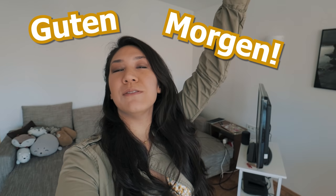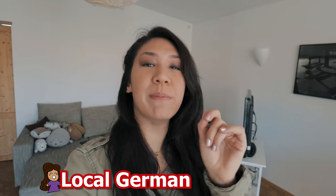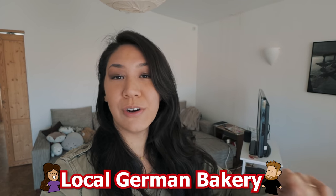Guten Morgen! Today is one of my favorite types of videos to film because we eat, and today we're going to try every bakery item at a local German bakery. Ich habe große Hunger. Los!